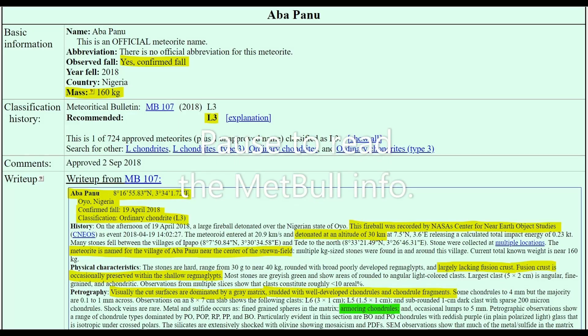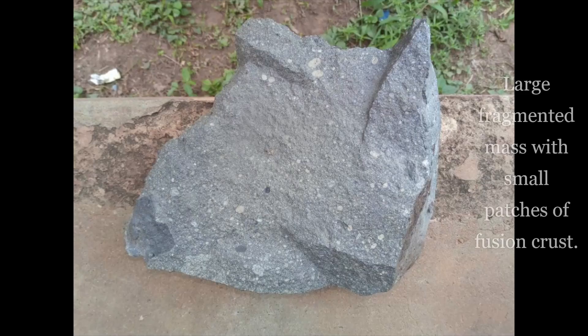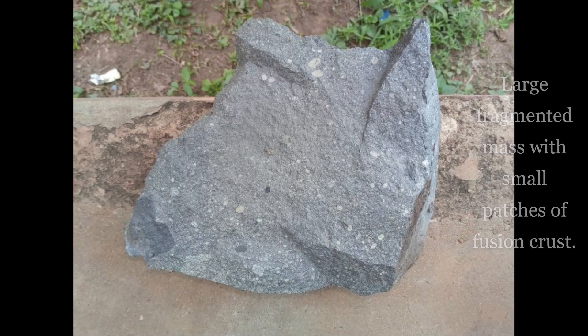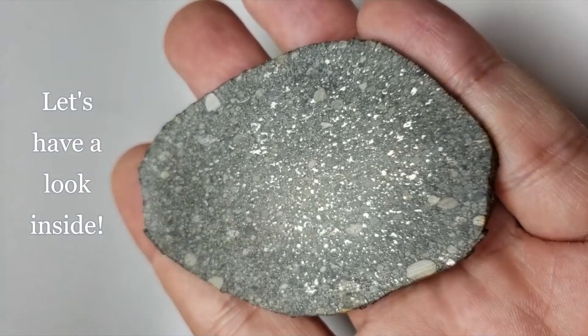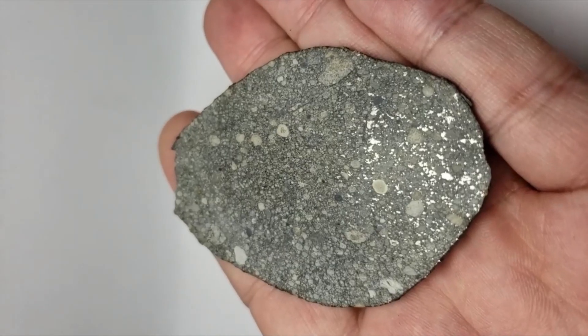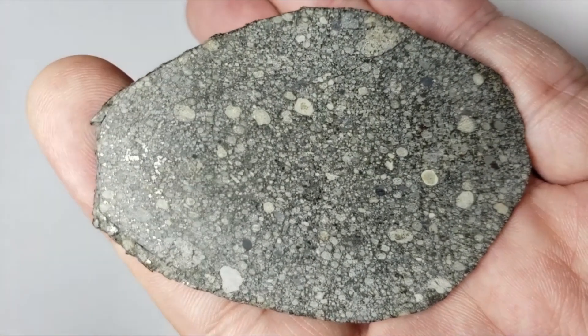Welcome to an introduction to meteorites. Today we're working with ABAPANU. ABAPANU is a witnessed fall from Nigeria, witnessed to fall on April 19th, 2018. ABAPANU is actually classified as an L3, and the subclass is an L.36 chondrite.